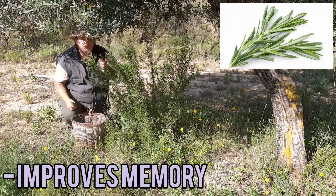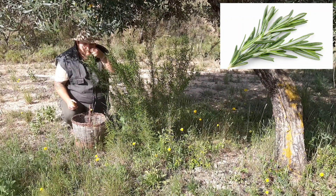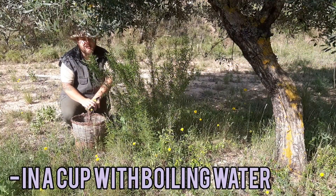Just smelling fresh rosemary every day can have a beneficial effect on your memory and your mental health. It's good. I also like to use rosemary with hot water in a tea.